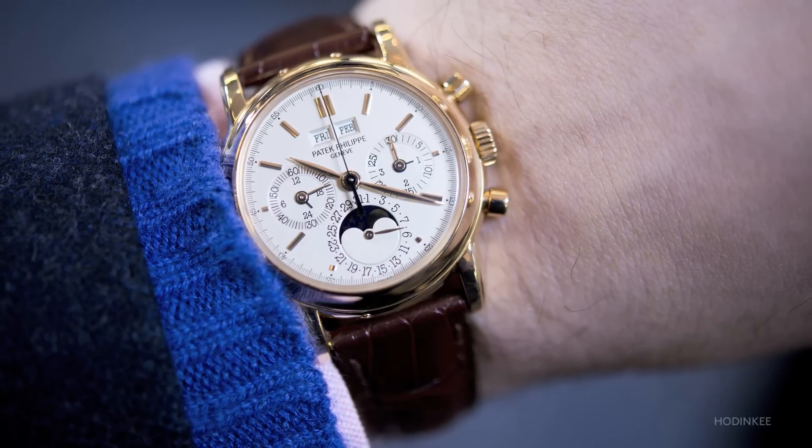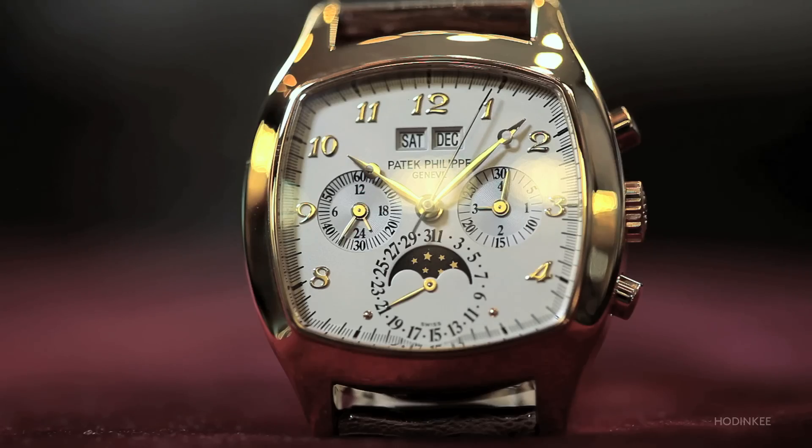About eight or ten years into the 3970, we get kind of an oddball reference that, from what I understand, was not very popular at the time — and that's the 5020. It's essentially the TV perpetual calendar chrono. You use the right word, 'oddball,' because at the time it wasn't desirable at all.